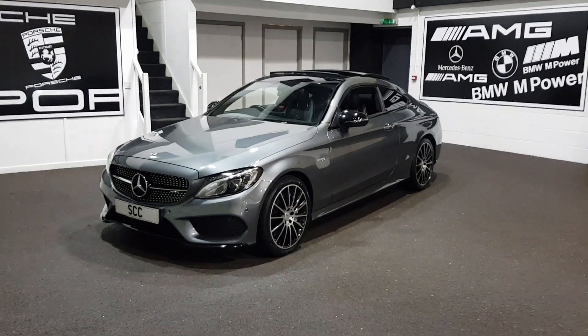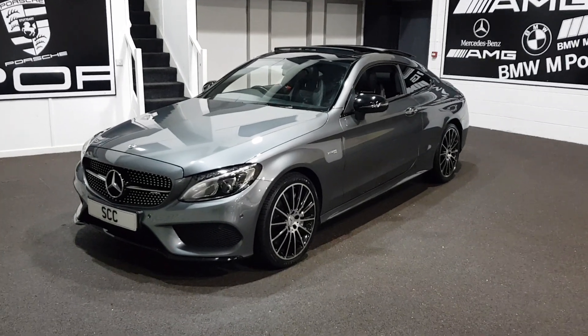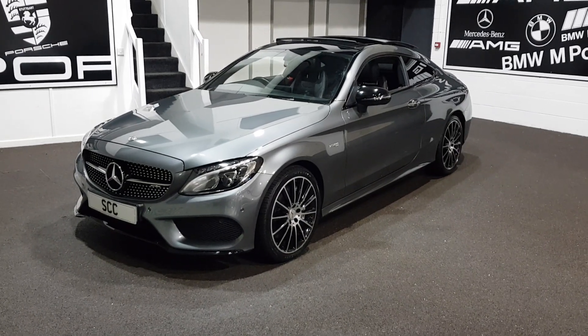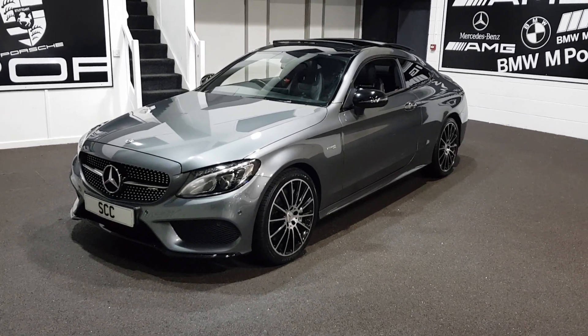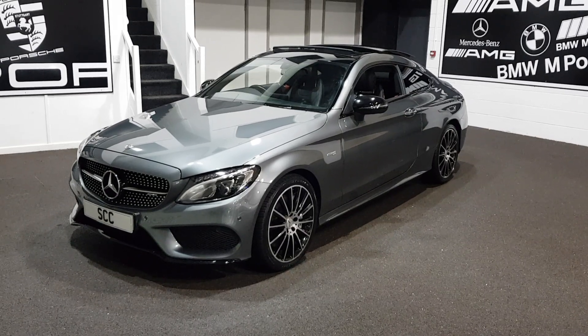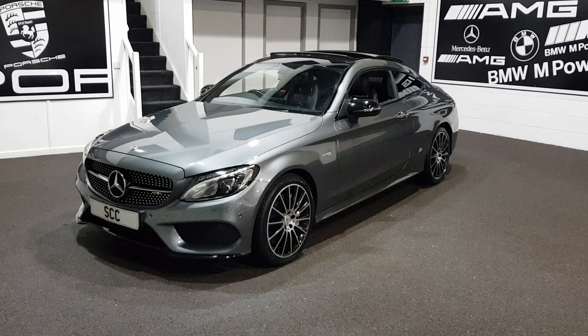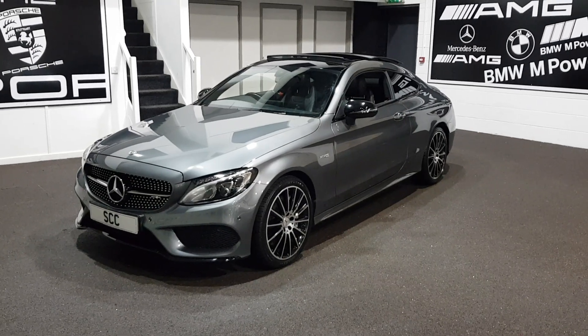Hello, good afternoon and a very warm welcome to SCC Car Sales here in Guiseley, Leeds, West Yorkshire. Many thanks for joining me here and looking further into the purchasing of this stunning C43 AMG Mercedes-Benz Coupe that we've got in stock for you today. Absolutely fabulous car.